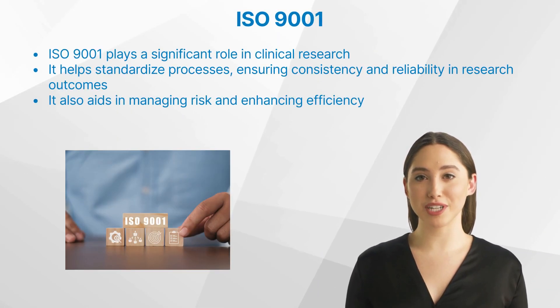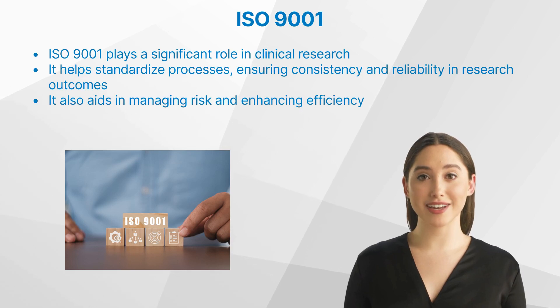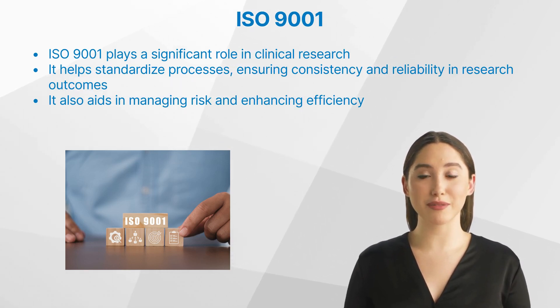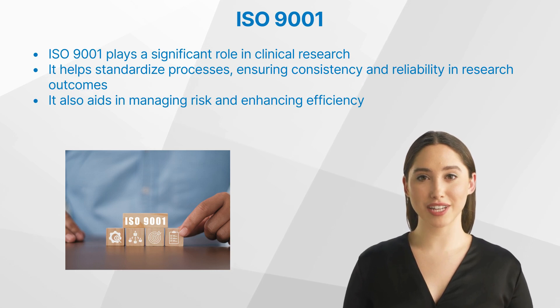Clinical research is a crucial part of healthcare, as it helps discover new treatments and ways to detect, diagnose, and reduce the chance of developing diseases. It can involve everything from early-stage laboratory experiments to late-stage clinical trials involving thousands of patients.